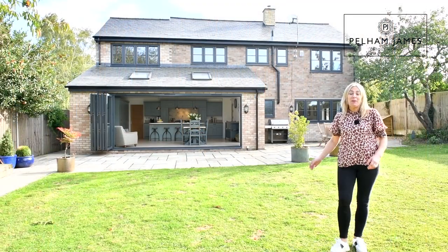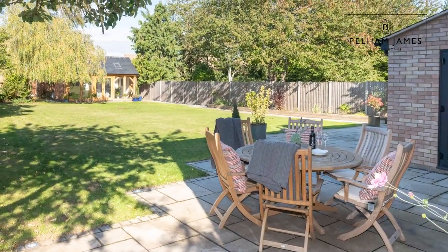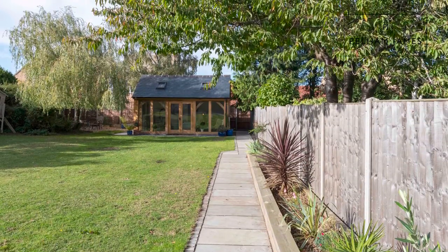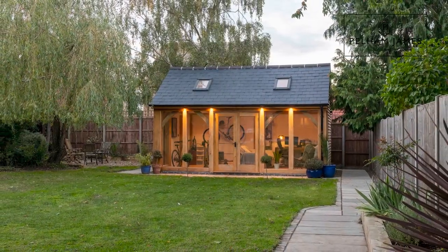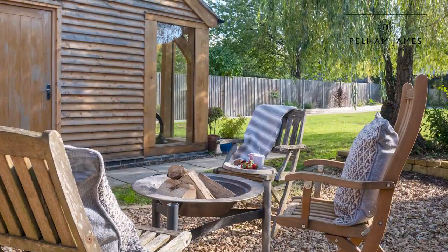This fantastic family home is immaculately decorated throughout and stepping outside you'll find a terraced area by the home perfect for al fresco dining, with raised beds to either side. A pathway from there leads down to the fantastic oak framed home office, and then to the side of that, set beneath the willow tree, you'll find the perfect spot to add a fire pit and watch the stars come out.